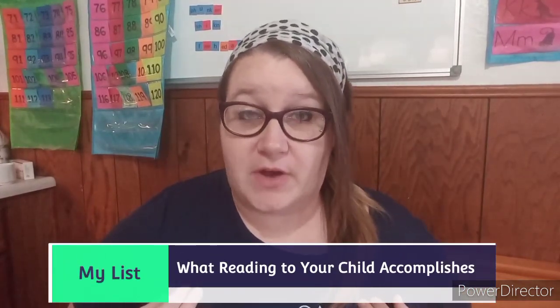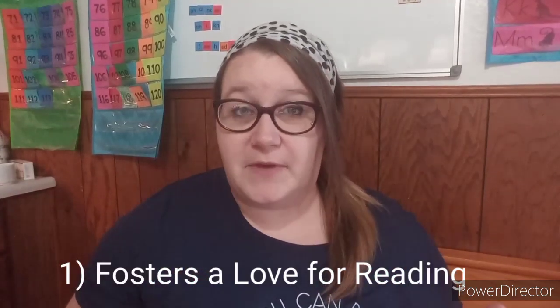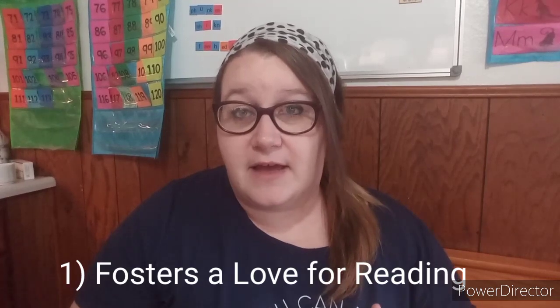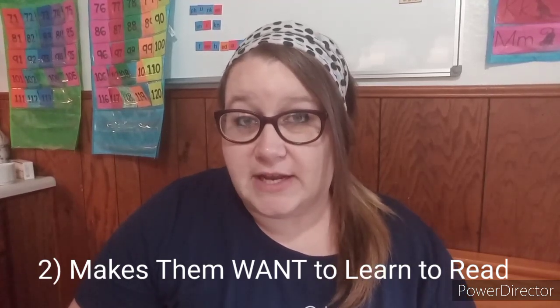For all my list people out there, I've made a list of all the things I know that reading helps to accomplish. First, reading to your toddler helps foster a love of reading — it helps them to love reading. Number two, it creates a desire in them to want to learn to read. It helps to squash their resistance to wanting to learn their letter sounds and learn how to read because they're being exposed to those things.